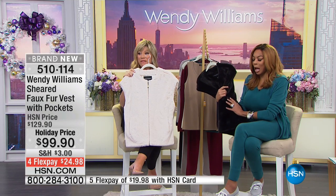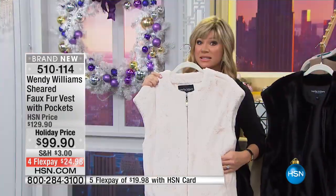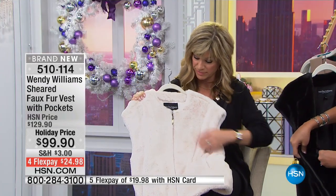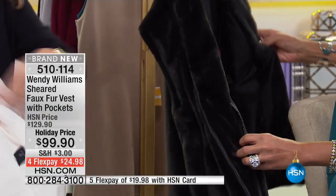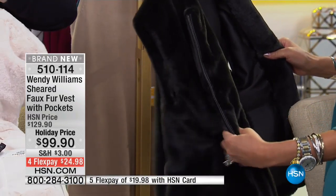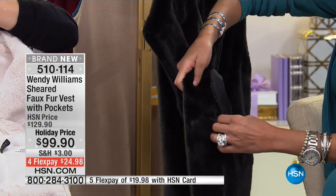Yes, it does. It's $99.90. This is the faux fur vest, so this is all sheared with the pockets. It is better than butter. Don't forget the inside pocket too, where you can hide something secret. There are two inside pockets, one on this side and one on this side. And I used the pinking shear technique.